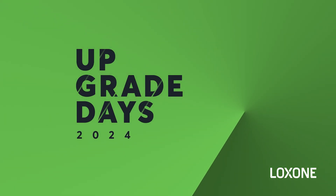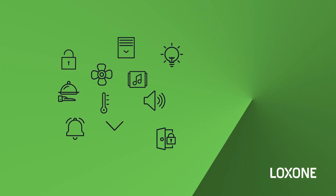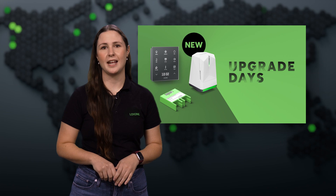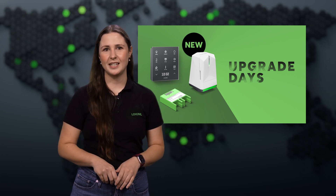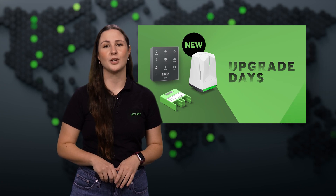Now's the time to enhance new and existing systems with our special Upgrade Days promotion. This promotion covers both newly released products and those we've improved this year. But hurry — the Upgrade Days promotion ends on November 16th, 2024, so don't miss out on this opportunity to upgrade and future-proof your business.